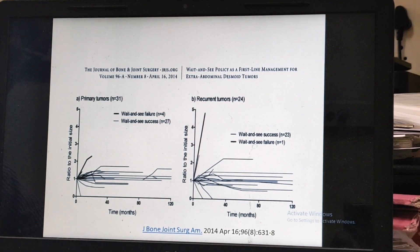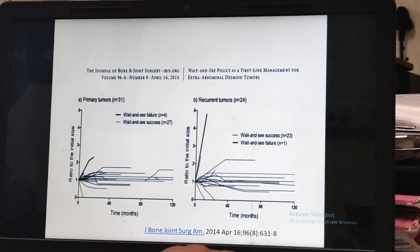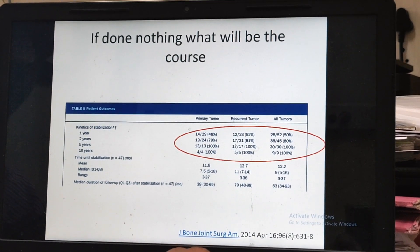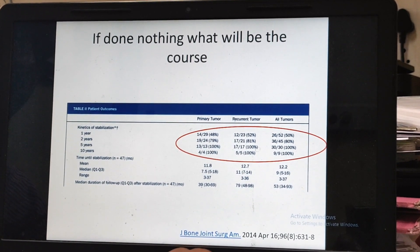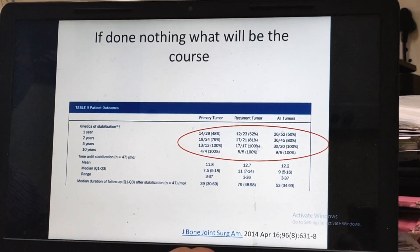After a period of observation they stop growing, and this happens for the majority of patients. By 5 years or by 10 years, almost 100 percent of patients stabilize. But that doesn't mean that pain will not happen — patients who stabilize might still have on-and-off pain.